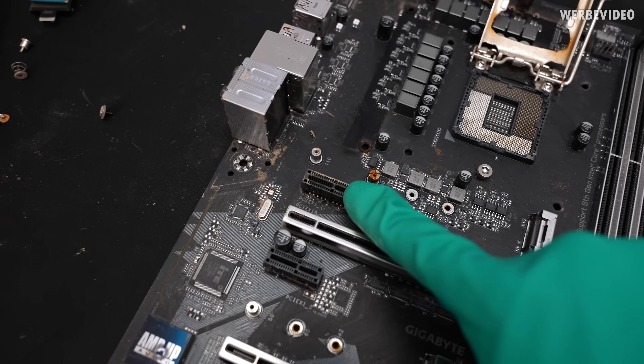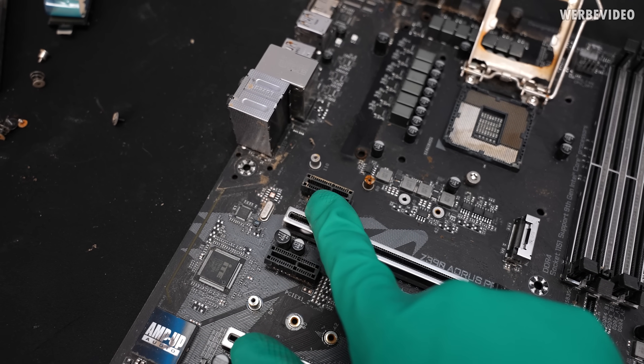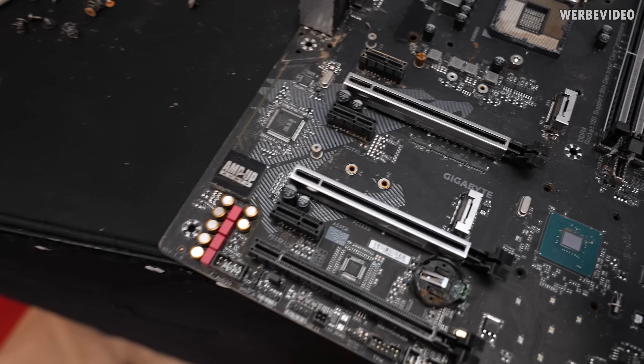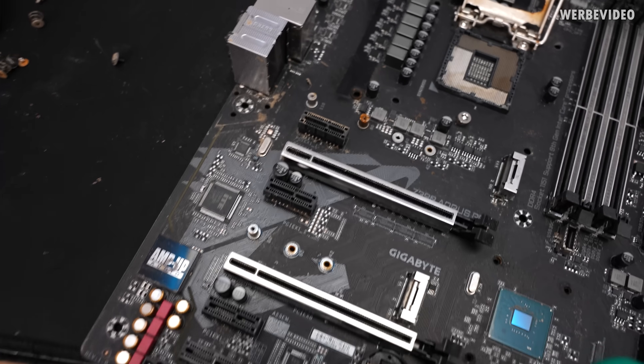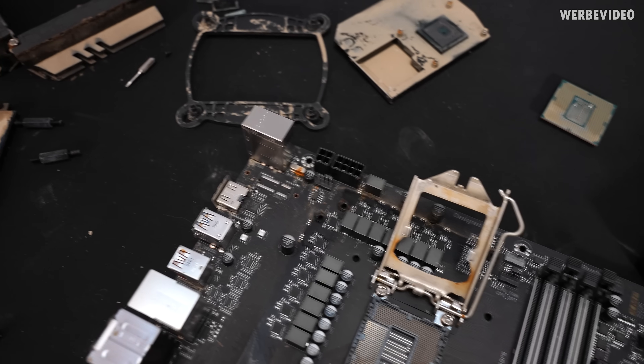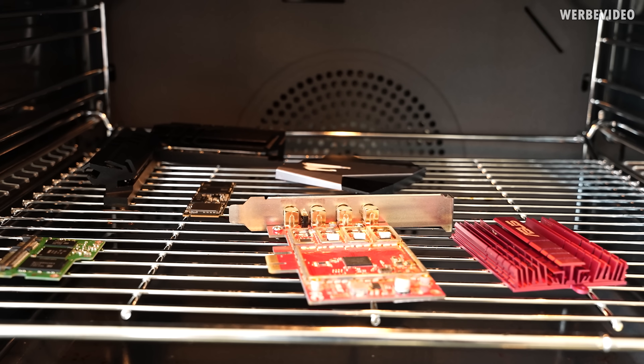Some of those slots I can't really see inside with a camera, but I can see them up close. Some of these are badly corroded inside, but I'm not sure if you need all of those expansion slots, so that's maybe not that much of an issue. Apart from that, it's not too bad. Meanwhile, the components can dry in my oven.